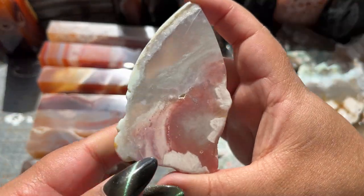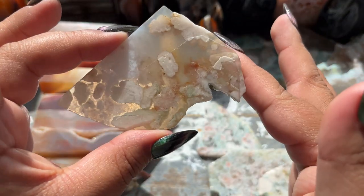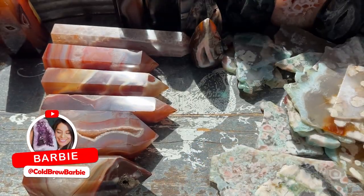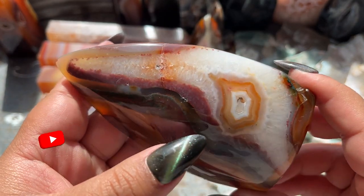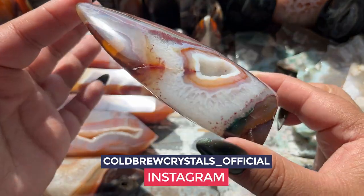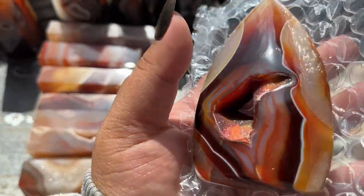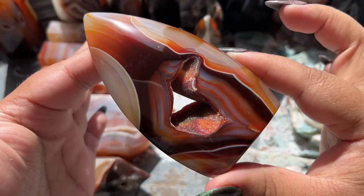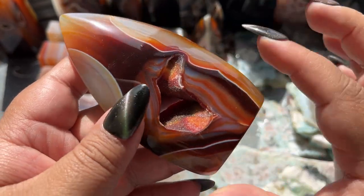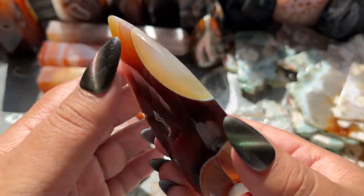I might save some pieces to mount and make a DIY video on it. Next we have a flame — oh wow, look at this one, it's like bright bright red. Wow, that is so unique, I've never seen a carnelian like that. Another flame — whoa, look at the druzy, it even has druzy over the banding, that is crazy!